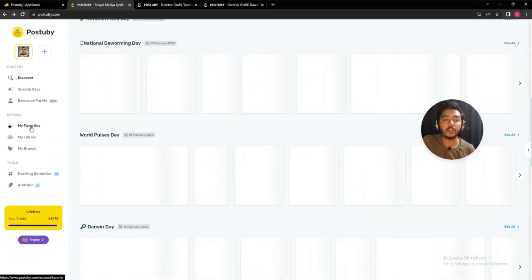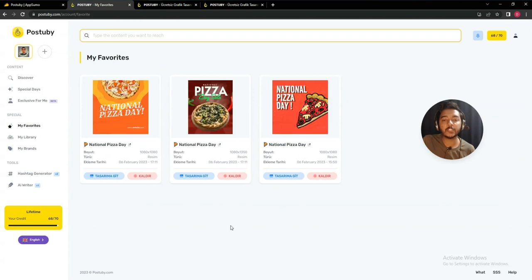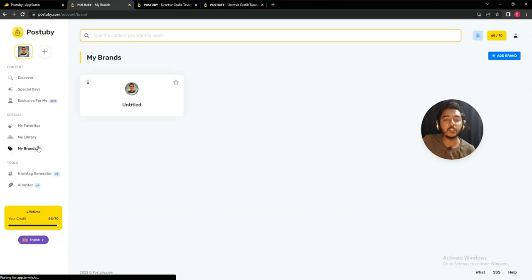They also have a 'My Favorite' section where you can see all your favorited designs, and a 'My Library' section where you can see all the designs you have created. In the 'My Brand' section, you can add and manage your brand.